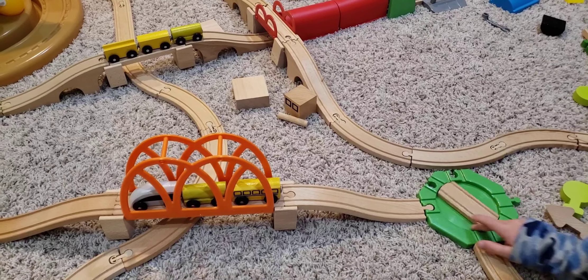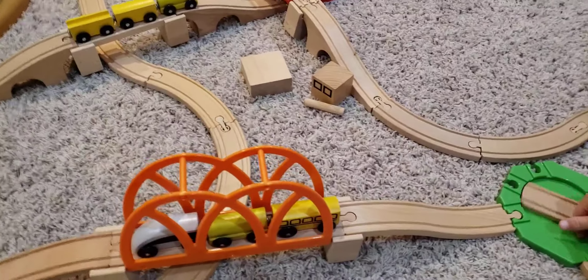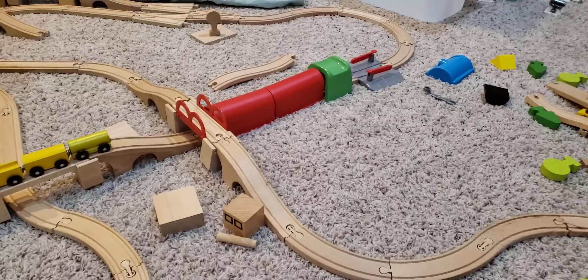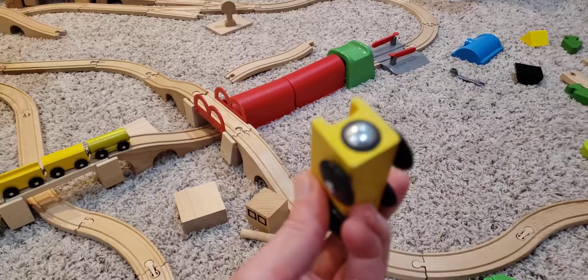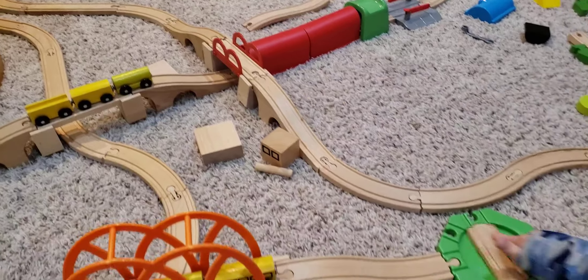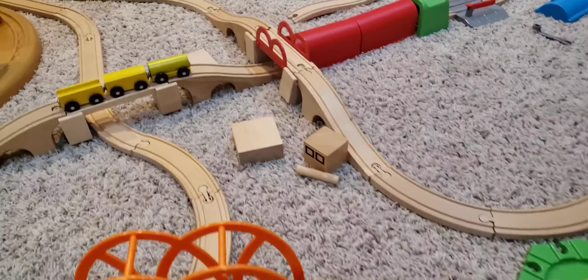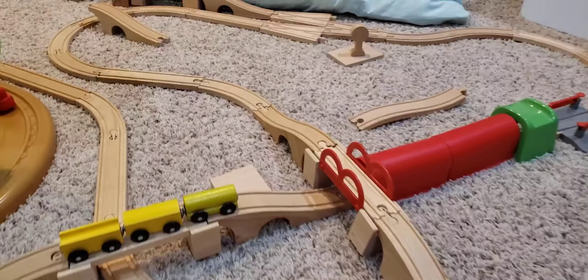This is the IKEA train track set. I love it because it's solid wood and has lots of different fun pieces. The trains have magnetic pieces on the end, so that's how they stick together. There are also fun pieces like this where the trains can go on different tracks and tunnels.